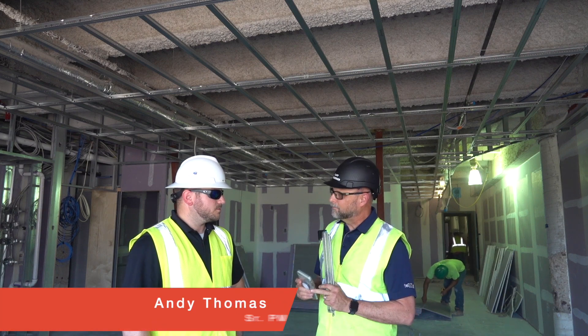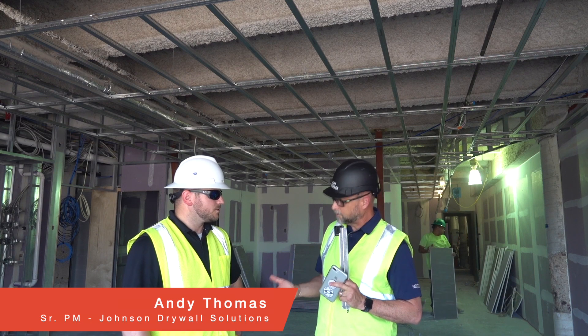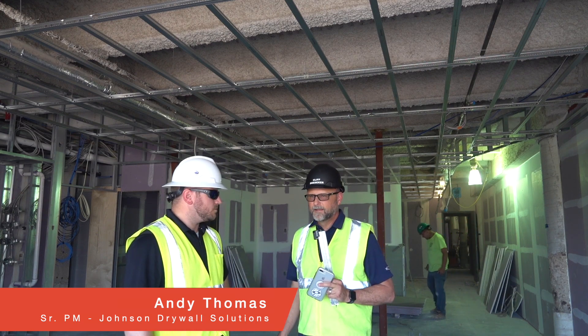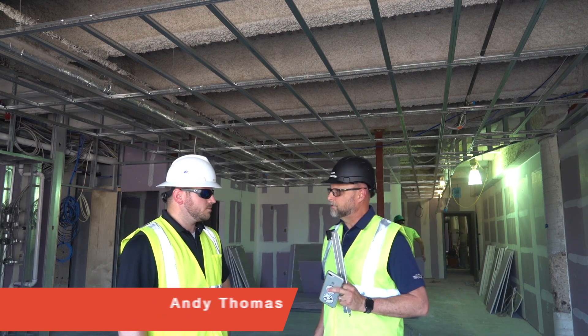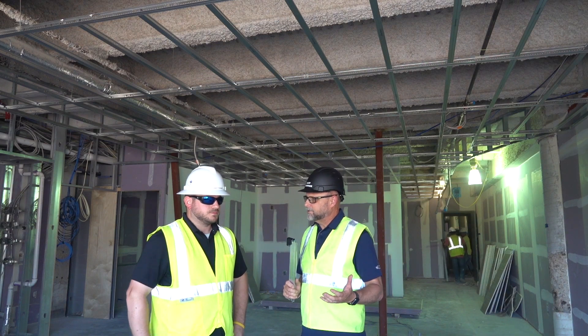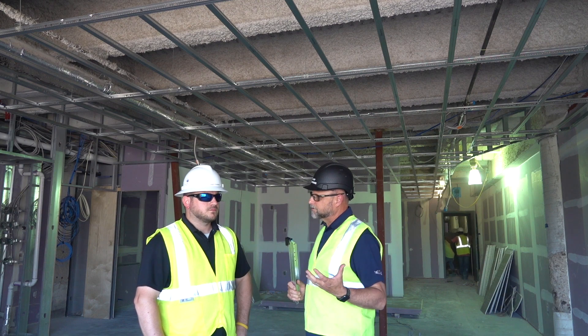I have Andy Thomas here with me. He's with Johnson Drywall Solutions out of the southern Louisiana area. They're doing the project here, and Andy's the senior project manager for them. So Andy, is sound transmission and impact insulation control becoming more important on the projects that you work on?